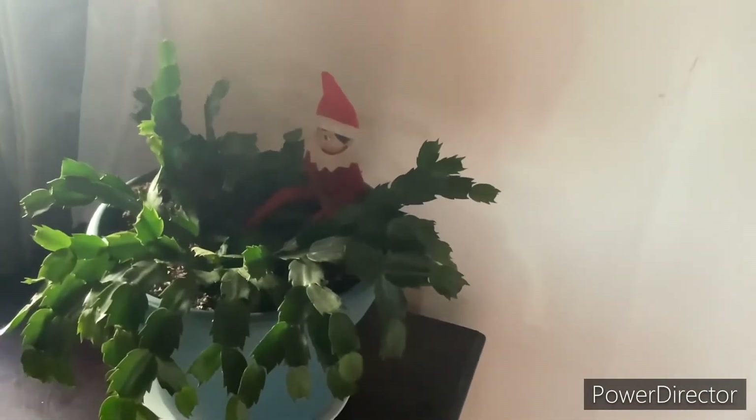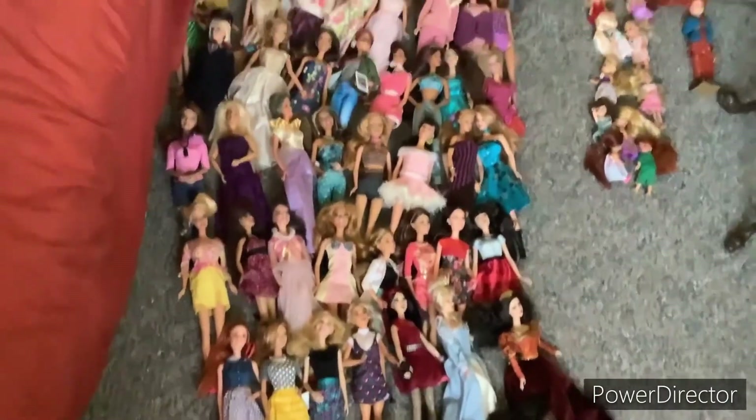It's the first day of December, and look who's back! It's our Elf on the Shelf, Nick! We found him sitting in our Christmas cactus. Hey, hello to all your wonderful angels out there!